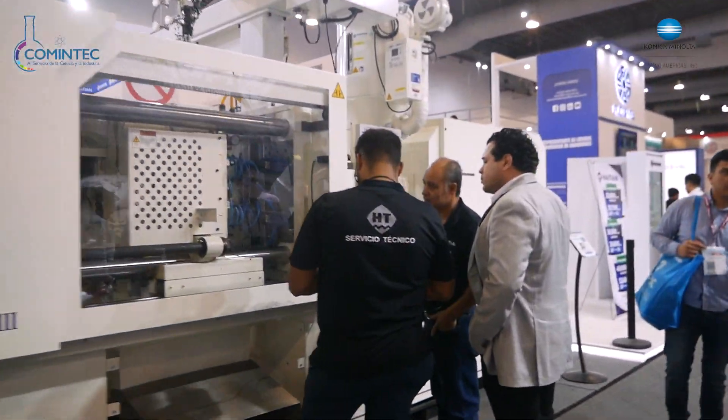Hola, buenas tardes. Soy José Luis Beltrán de México Recicla y aquí estamos en el stand 138 exponiendo nuestro PCR. Tenemos PCR, plástico post consumo reciclado de polipropileno y polietileno para fabricar envases, tapas, tarimas, jarcería y muchos artículos de plástico.